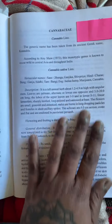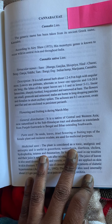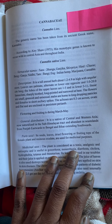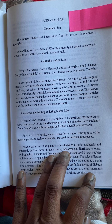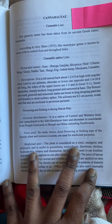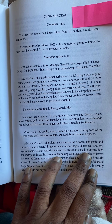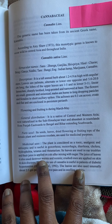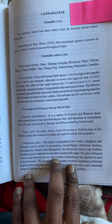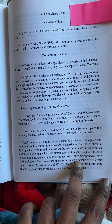I'm going to read the medicinal uses. The plant is considered a tonic, analgesic, and antiseptic, and is useful in gonorrhea, menorrhagia, diarrhea, cholera, hydrophobia, tetanus, and rheumatism. Its leaves are used in ear troubles, and their juice is applied on cuts after mixing with sugar. The juice of leaves is also used to destroy worms and vermin. Crushed ones are applied on skin diseases.